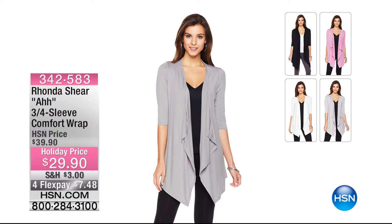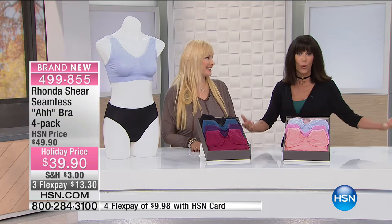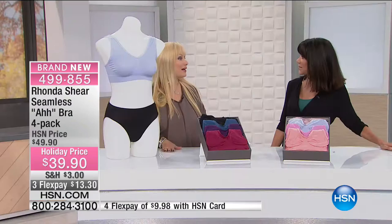I'm wearing this comfort wrap — I have it on in black, just wrapped around. It looks so adorable. You can do a myriad of different things with it, tie it so many different ways. We only have three colors left: black, light gray, and white. $29.90 — grab it! Now, the origin of the Ah bra — it was launched here at HSN and we came up with the name on air together. I went 'ah,' you went 'ah,' and it was history. About 25 to 35 million sold around the world, and countless millions here on HSN.